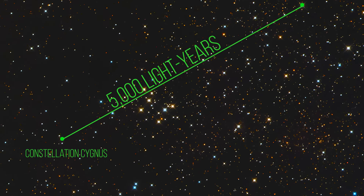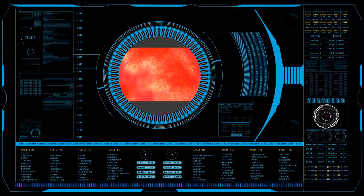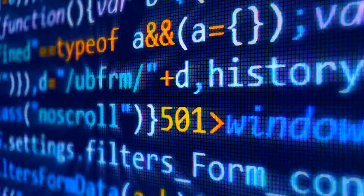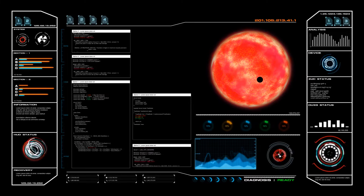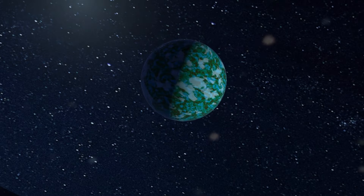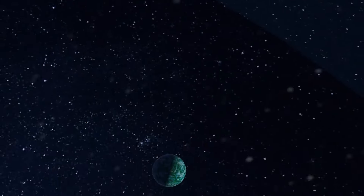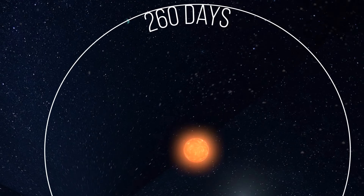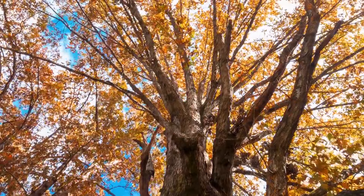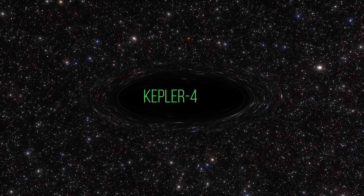Kepler-1638b is an exoplanet located about 5,000 light-years from Earth in the constellation Cygnus. It's also located in the habitable zone of its star and was discovered in 2020 by the Kepler spacecraft through the process called transiting — basically taking photos of the star at different times and analyzing them for small dips in brightness that may indicate a planet passing by. Kepler-1638b is about 4 times the mass of Earth and has a radius about 2 times that of Earth, making it a super-Earth. Its orbital period is about 260 days, which is quite close to Earth's, and it could have some liquid water — making it a good candidate for further study.